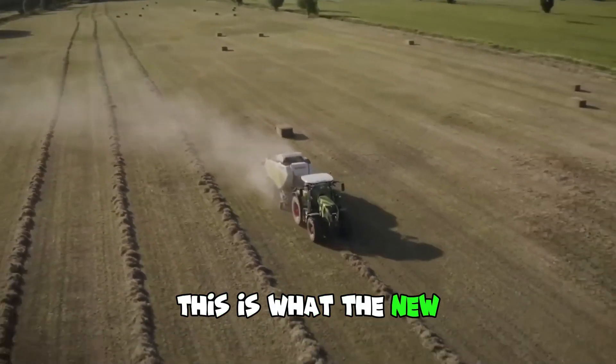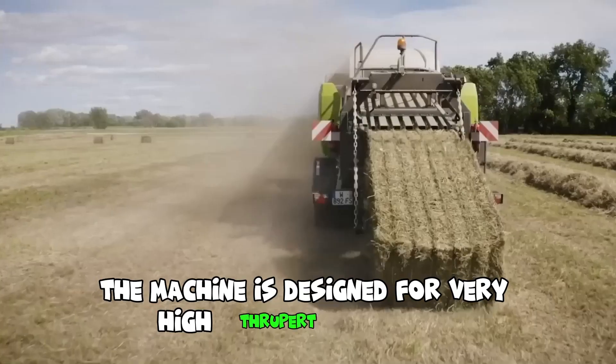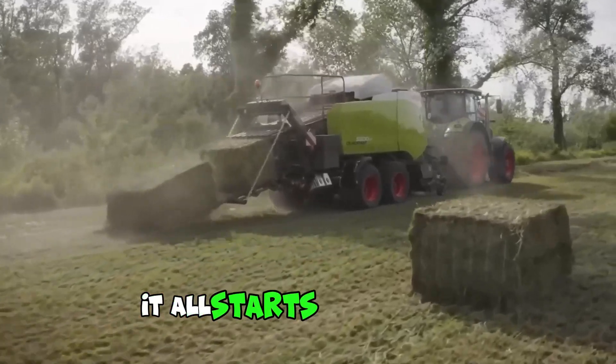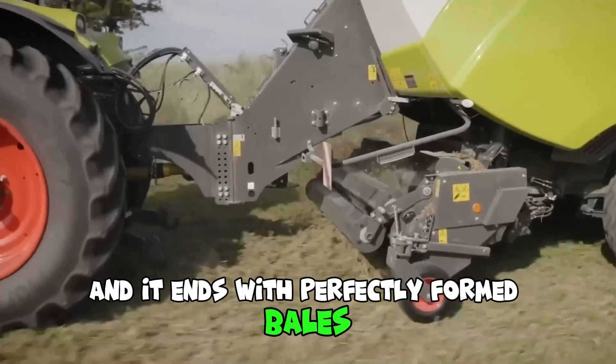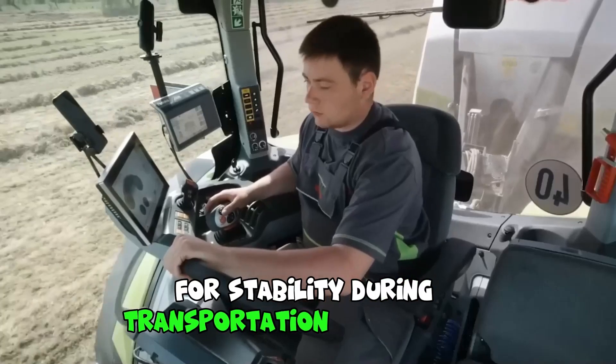This is the new square baler from CLAAS. The machine is designed for very high throughput per hour, and this is probably its main advantage. It all starts in the pickup, which easily grabs large and uneven swaths, and ends with perfectly formed bales, especially compacted at the edges for stability during transportation and storage.